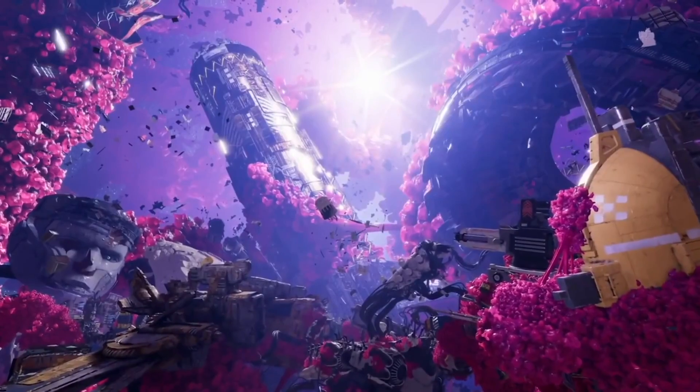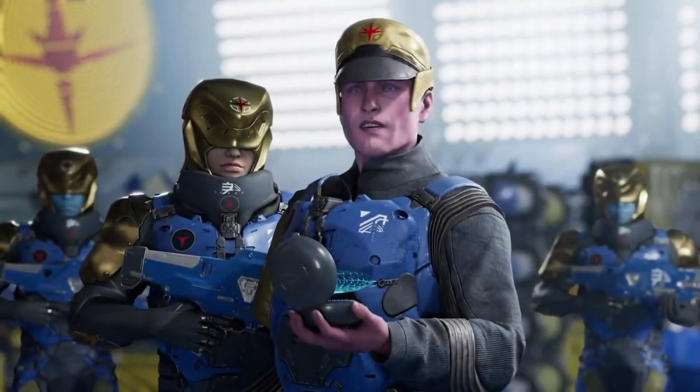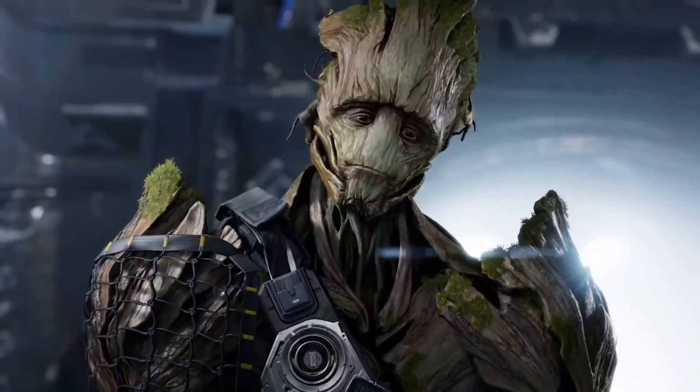We've also got a couple of games coming to the OLED — you can obviously still play them on your regular Switch, but the OLED will be out by then. We've got Marvel's Guardians of the Galaxy coming. I am so excited for this game. This looks super fun and comes out October 26, 2021 — to the cloud, obviously.